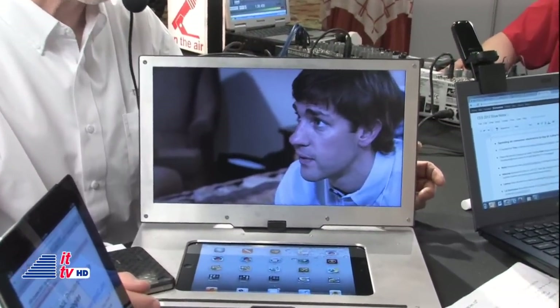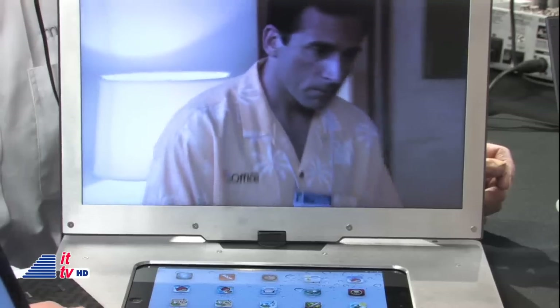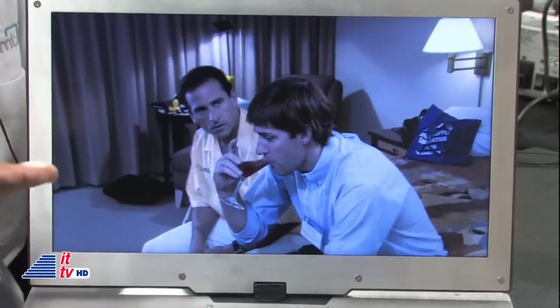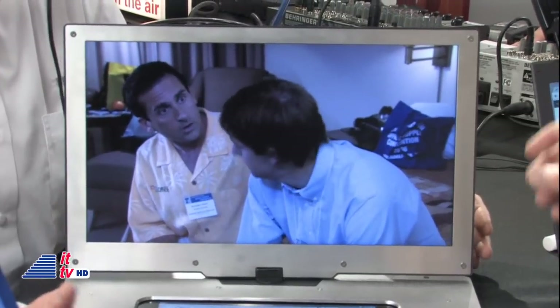Well, actually, we designed the product based on input that we've received from our clients. Over the last year, we've been selling a monitor — a portable monitor, first of its kind — that was USB-connected. And this new monitor actually connects to an iPad 2 or any other device that has an HDMI input.